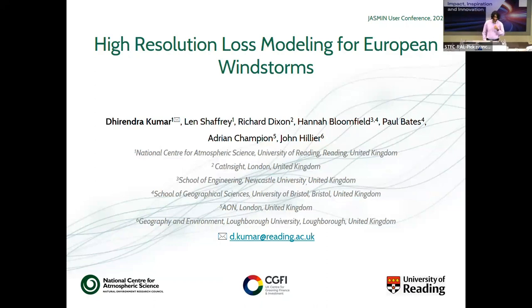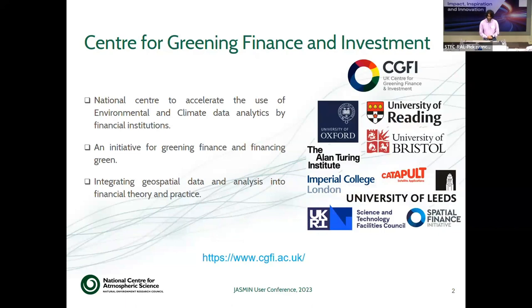This storm loss model is being developed in collaboration with many people from academia, as you may see listed here, but also from the insurance industry with people from CatInsight and Aon. A little bit about the Center for Greening Finance and Investment, which is CGFI. This is a national center established in 2021 with an aim to accelerate the use of climate and environmental data analytics for financial institutions. It provides an opportunity for the UK to lead in the financial system, supporting green initiatives, and facilitates the integration of geospatial data into financial theory and practice. You can see on the right there are multiple partners like University of Oxford, GISTL, Catapult, and Spatial Finance.